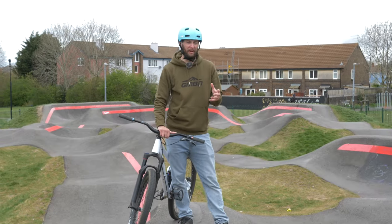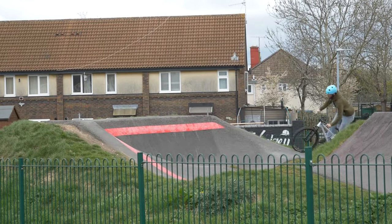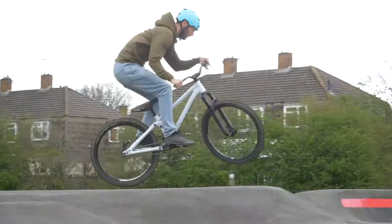Believe it or not, there are actually pump track races and even pump track world championships, where the racers will take their chains off and have to race without pedaling, generating their own speed entirely under their own steam.